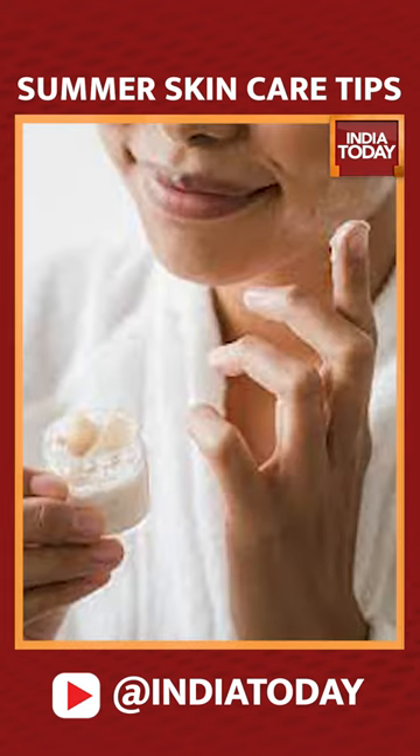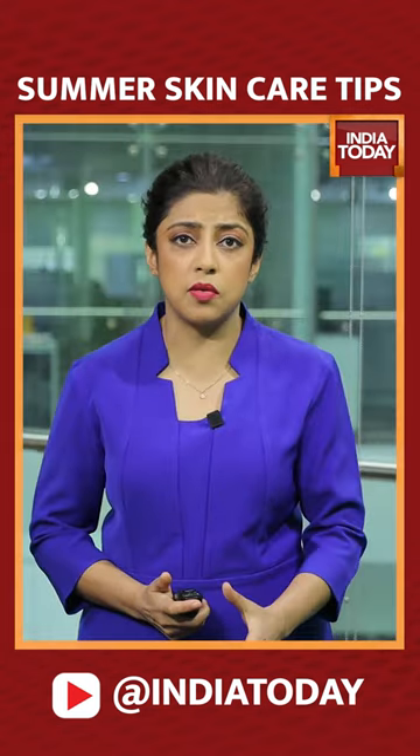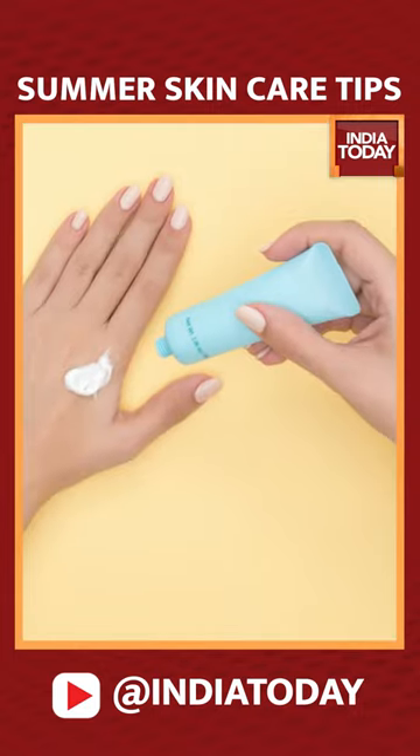UV rays can damage the skin, causing premature aging, tanning, and hyperpigmentation. It's important that you use broad spectrum sunscreen with at least SPF 30 every single day.